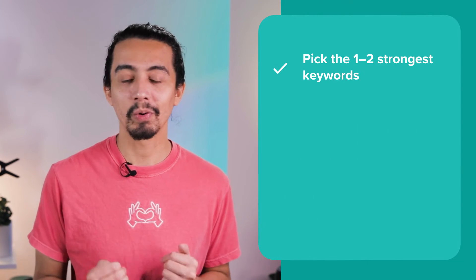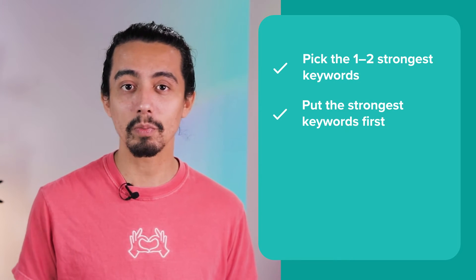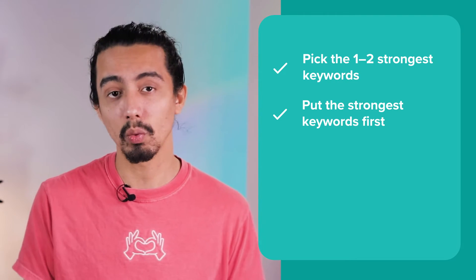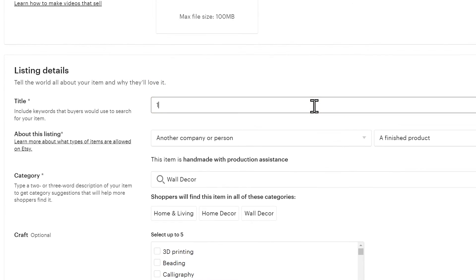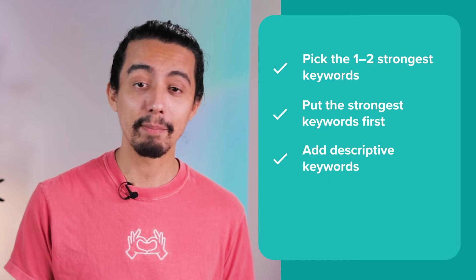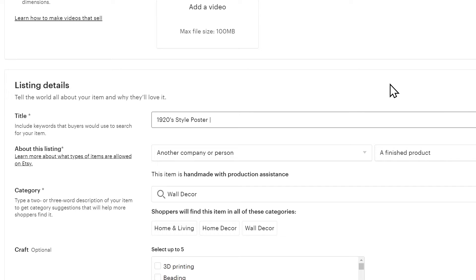Instead, you should make your titles clear and descriptive so people know what the product is just by glancing at the title. If you've had your store running for a while, you might have already noticed which keywords perform the best. When writing the title, focus on one or two of the strongest keywords and leave the rest for the tags. The keyword should also be at the very beginning of the title because the search engine considers words at the beginning more important. For example, I'll pick '1920 style poster, large matte print' — it looks clean and understandable and it works for Etsy's SEO.